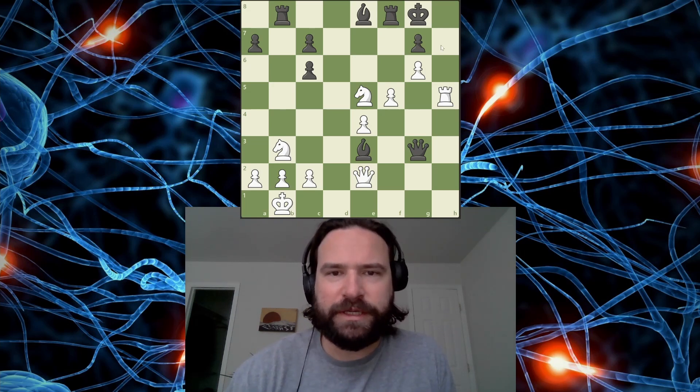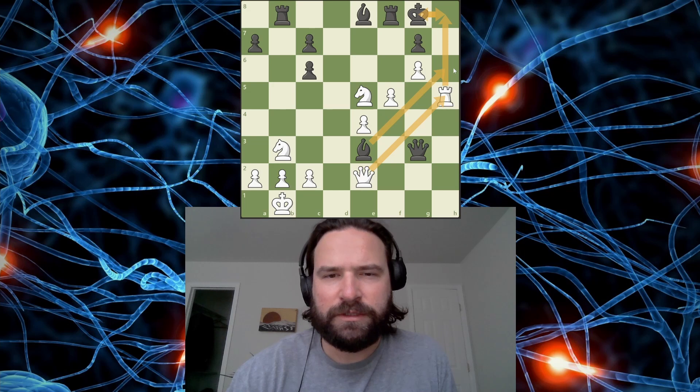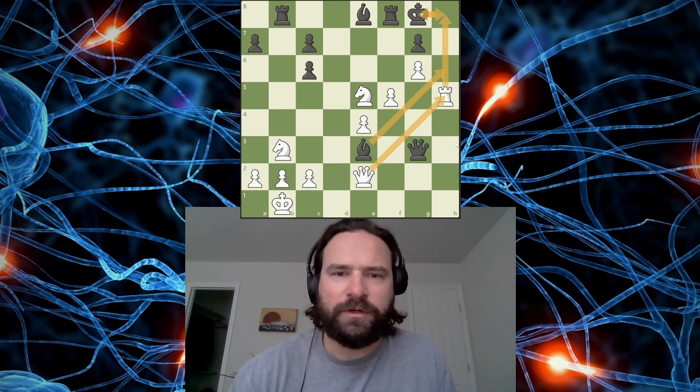My initial instinct is that sacking the rook might work. This looks like an open H-file, just classic here. But I think the bishop can block. A lot of times if you can get in here, you can draw the king onto the H-file and then bring the queen, and then the king has to hop back. But I think this saves the day, so I don't know that that works.